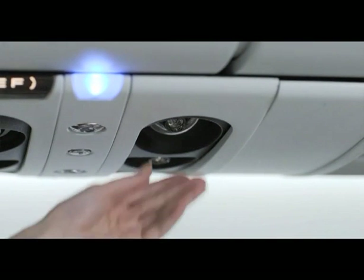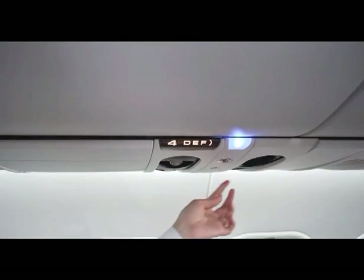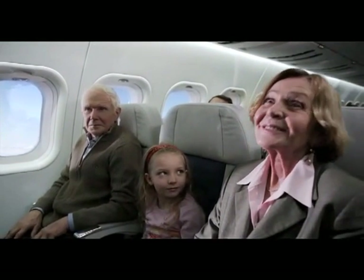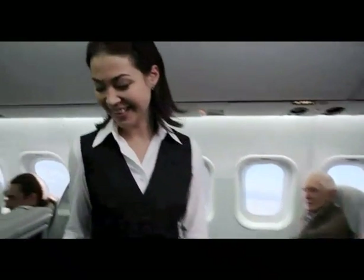The system maintains humidity and air pressure at the level corresponding to the altitude of 1,800 meters, thus providing a comfortable flight for passengers of any age.